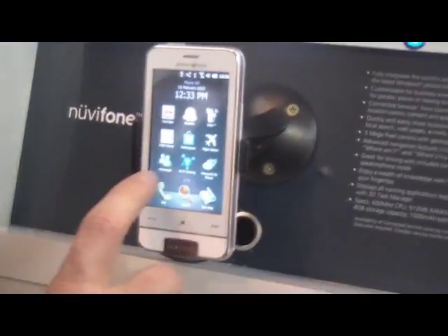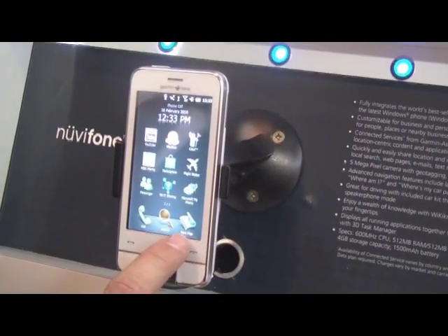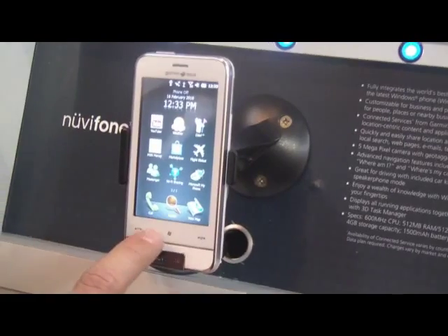Our DNA, our major capabilities, are shown here. You can communicate, you can navigate and view the map, and you can search for things.